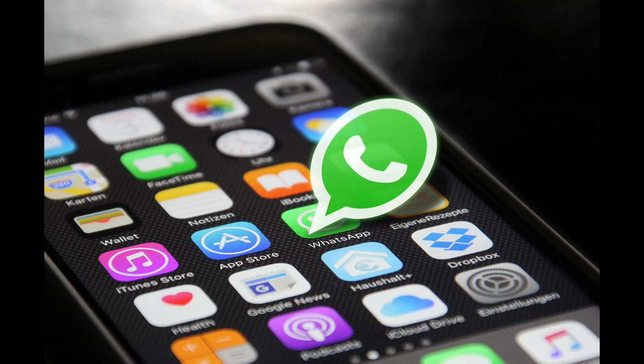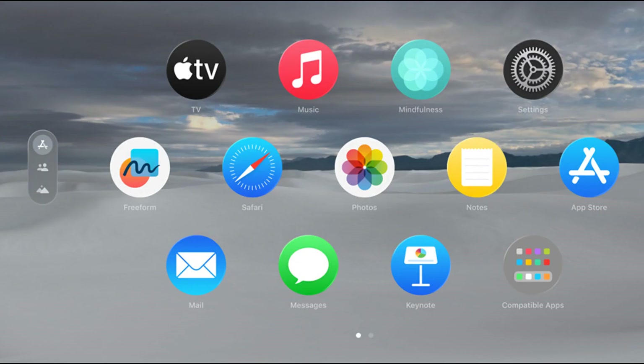The Vision Pro runs on a new operating system called VisionOS, which is compatible with hundreds of thousands of iPhone and iPad apps. You can browse rows of app icons by looking at them and tap or flick to select or scroll. You can also customize your app layout and workspace according to your needs.